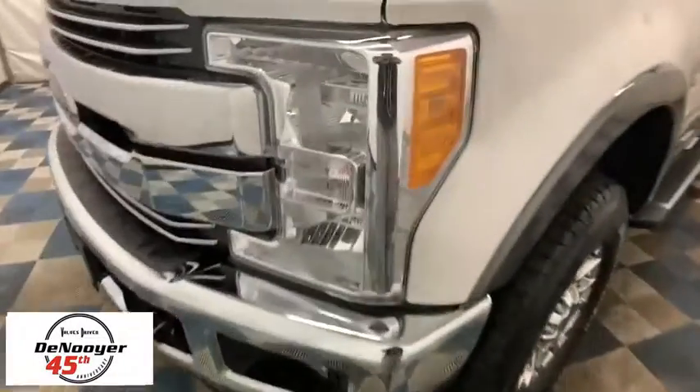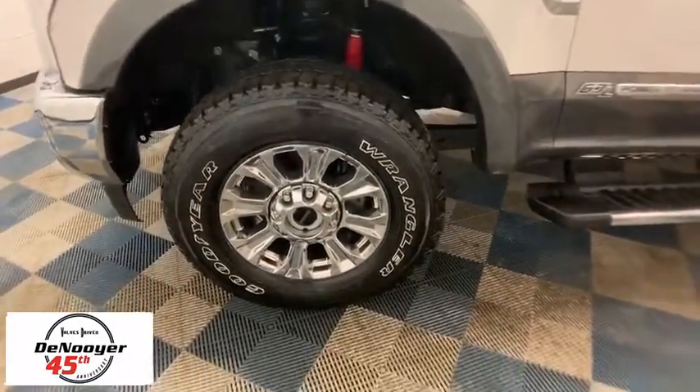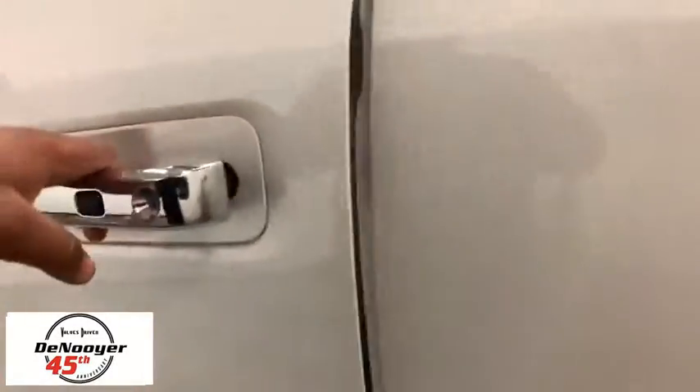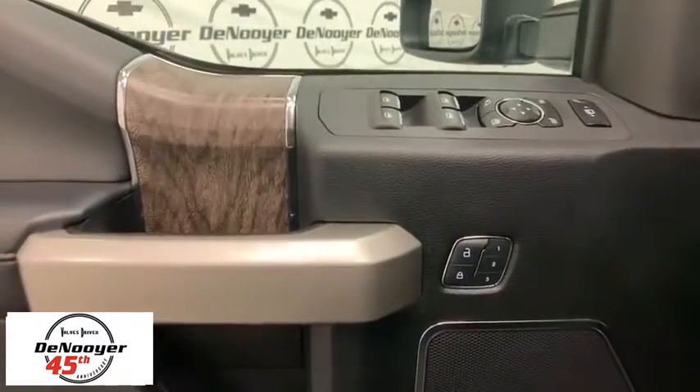Ford F-350 Super Duty — this vehicle has less than 20,000 miles. Here are some of this vehicle's great options: traction control, dual airbags, power steering, four-wheel disc brakes, electronic stability control, trip computer.